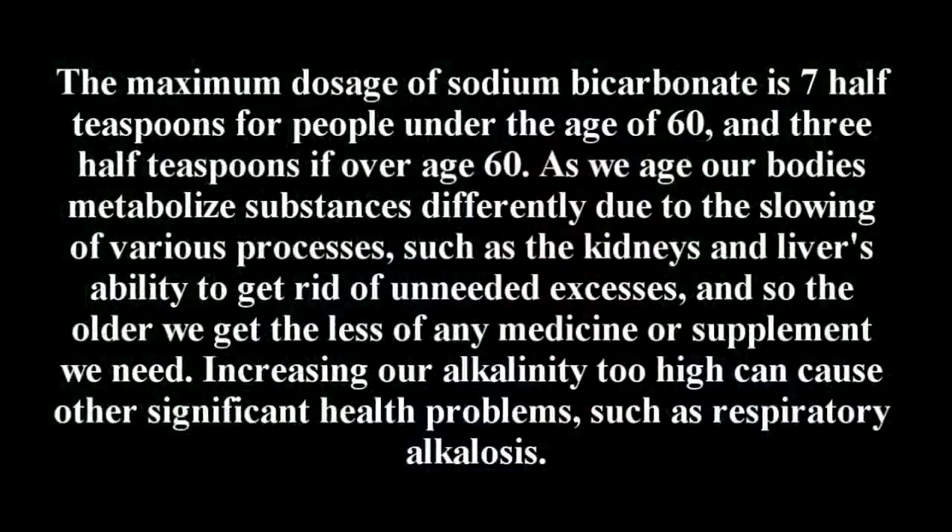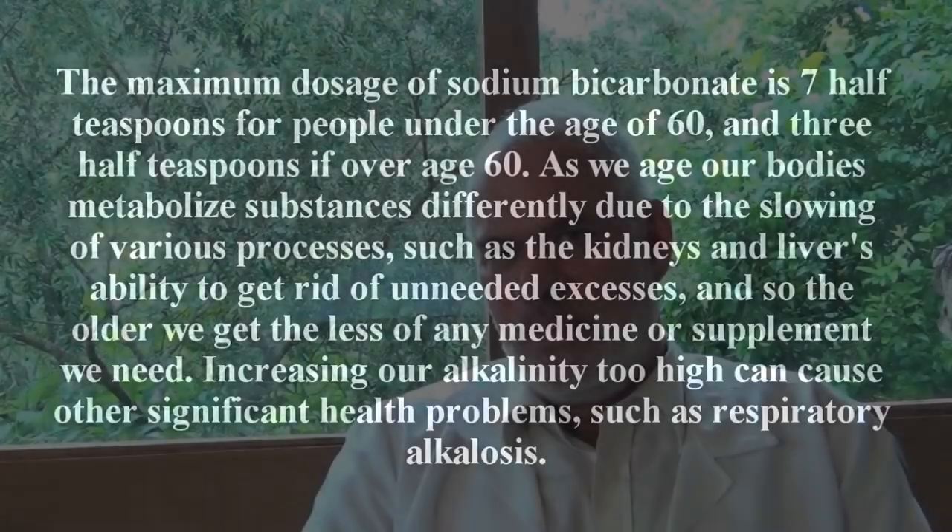As far as oral dosages, you can find them right on the side of the Arm & Hammer box. It tells you the maximum dose for a full-grown adult, which is eight half-teaspoons a day. Some people mix it in a full glass of water, some people mix in maple syrup. I prefer blackstrap molasses with sodium bicarbonate. Dr. Tullio Simoncini always uses sugar when he uses sodium bicarbonate intravenously.